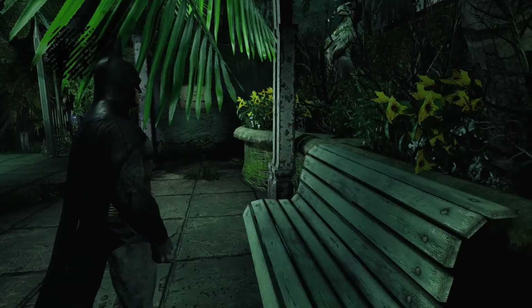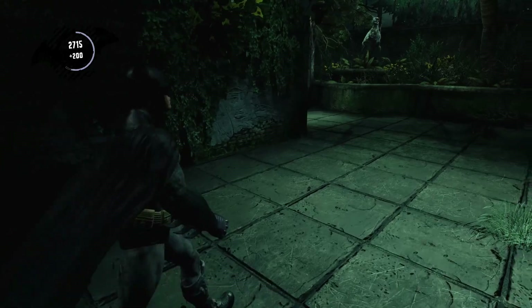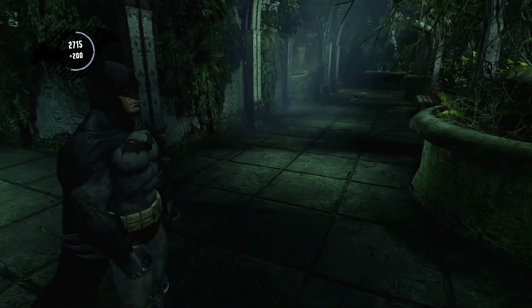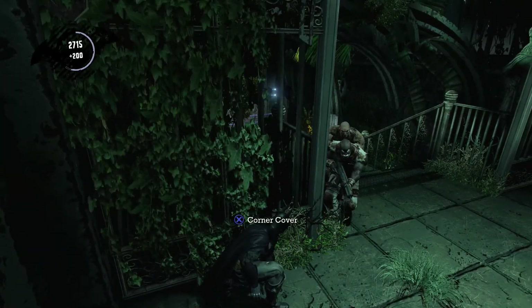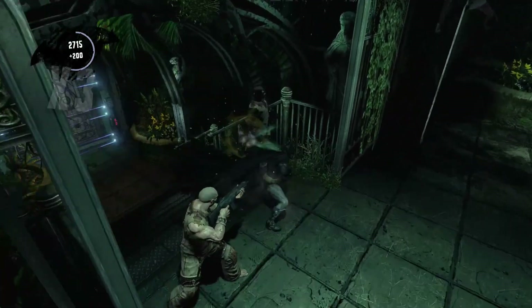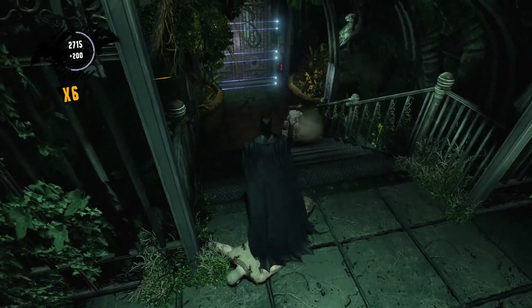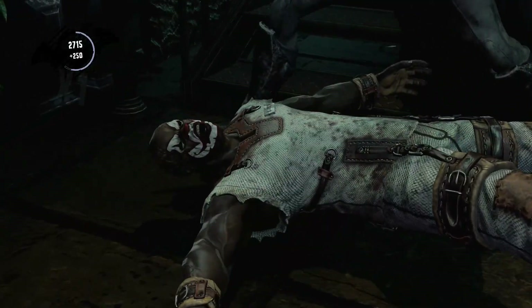Nice piano playing in the background — very soothing and calming. Oh shit, they got guns. Just making sure I have all the teeth. Jeez, patience. I'll get to y'all. You'll all get your ass handed to you. Patience is a virtue. And there we go.